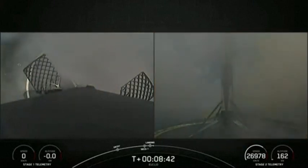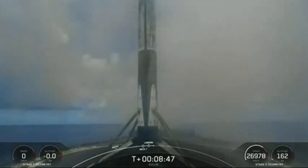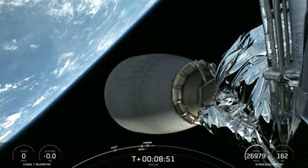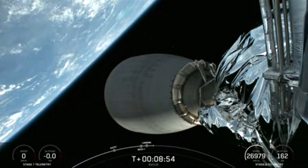Nominal orbit insertion. What an incredible clear view of Falcon 9 touching down on a shortfall of Gravitas. This landing marks the second successful landing for this particular booster.